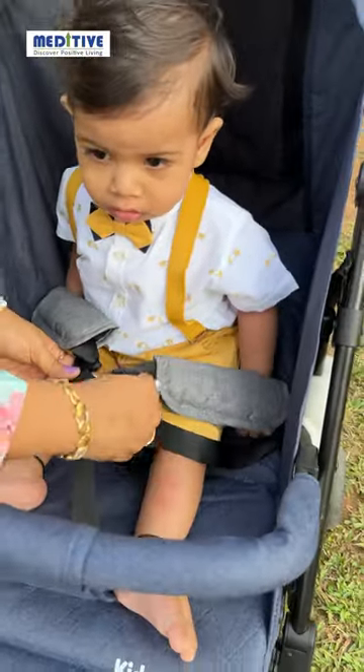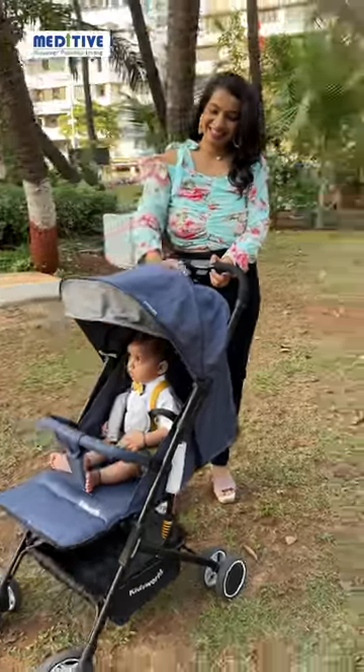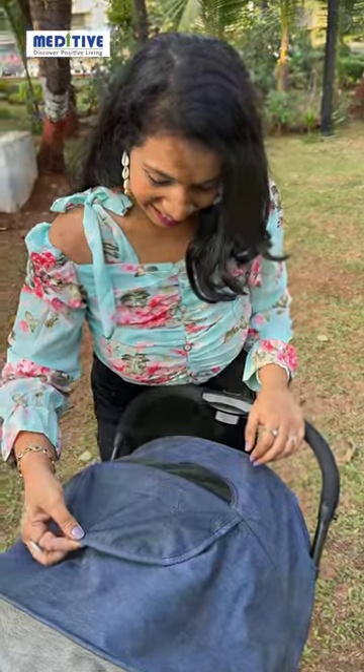We loved the 5-point safety belt feature and also the canopy which saves my baby from direct sunlight. There is a see-through net on the top where I can check my baby's movement.